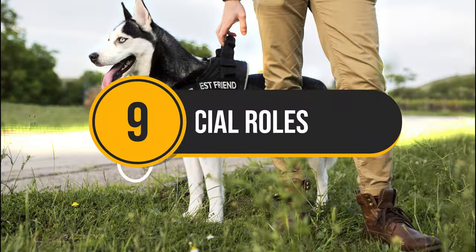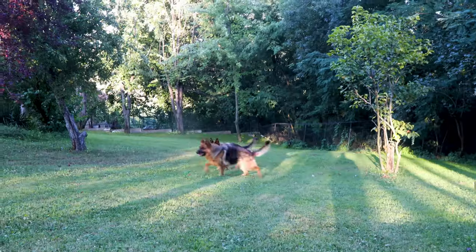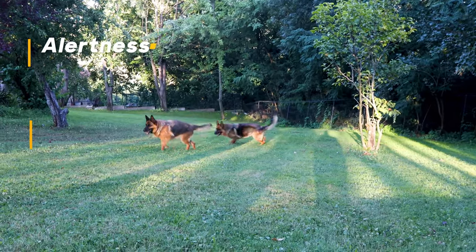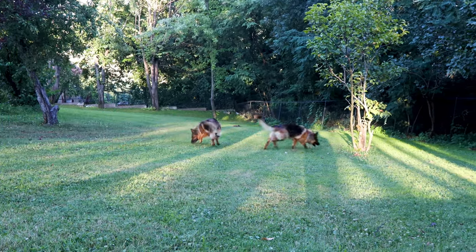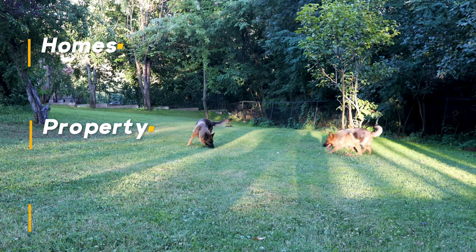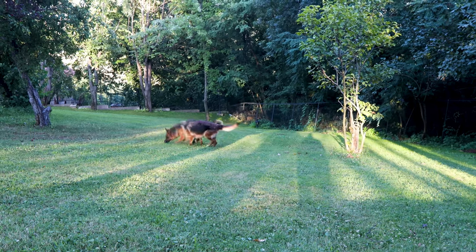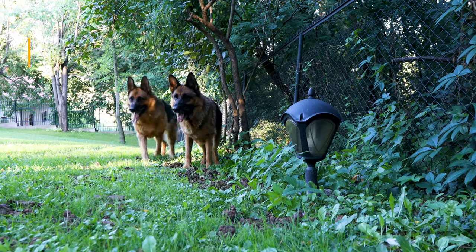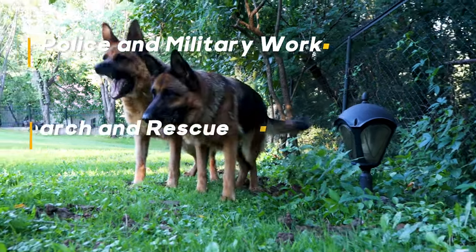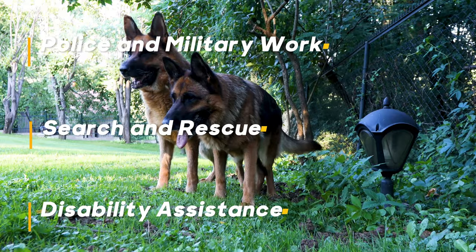Number 9: Special Roles. German Shepherds are natural guardians. Their alertness, loyalty, and protective nature make them exceptional guard dogs for homes, property, and livestock. Their intelligence and trainability make them perfect for various working roles, including police and military work, search and rescue, and disability assistance.